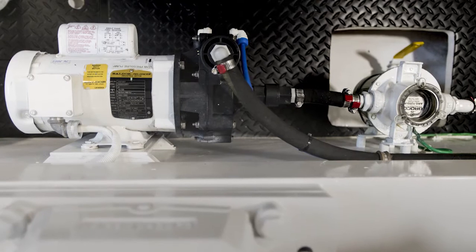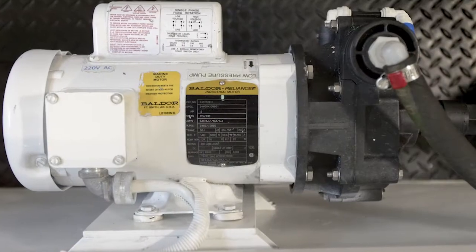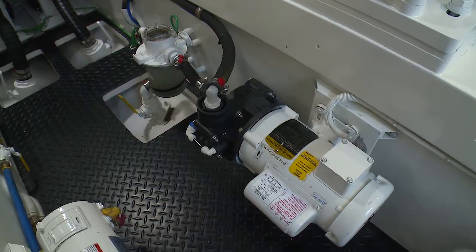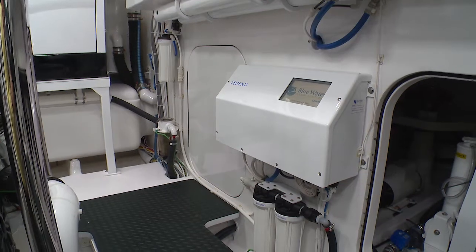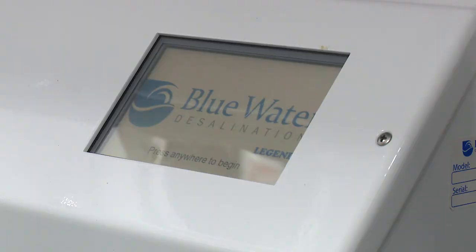Its automatic freshwater flush feature and a stainless steel booster pump shaft enhances efficiency and long life. It's designed for ease of maintenance and is expandable to produce up to 1,850 gallons of pure water per day.